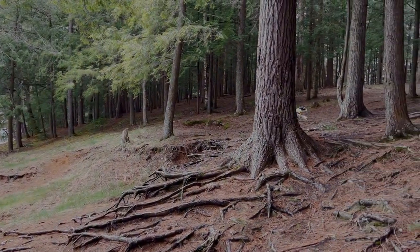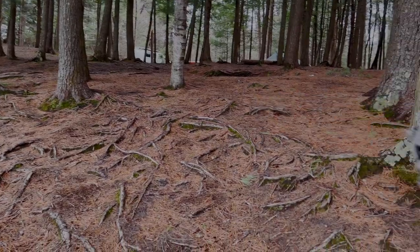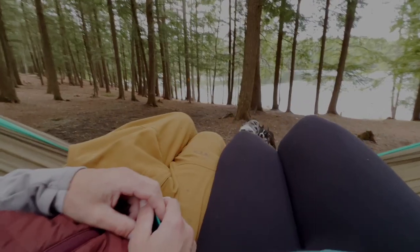We found ourselves parked in an area of first-come, first-served sites that required a permit, so we went and obtained a 14-day permit from our local forest ranger.